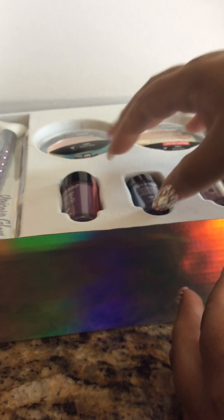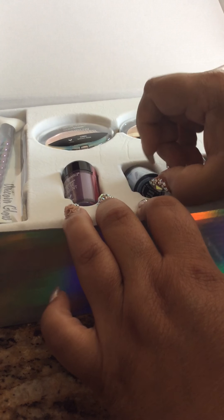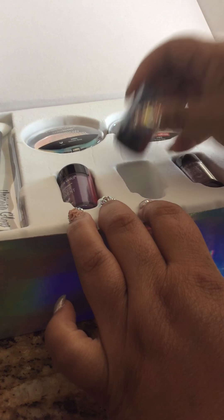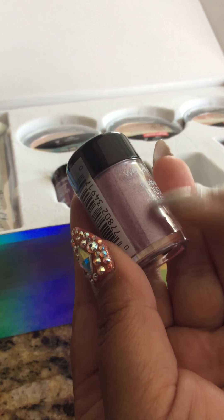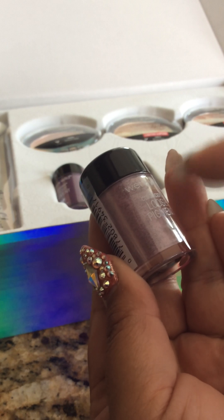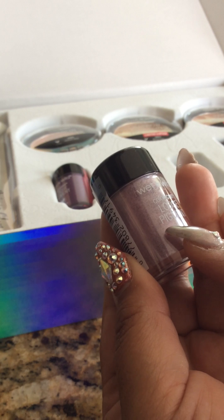And then we have this one right here — this one is Unicorn Wishes and it is a metallic blue. And then finally we have a light one, which is Pegasus Flutter. I did see when he swatched it that this was super light, so this is good for people that really like light eyeshadows and something not so strong.